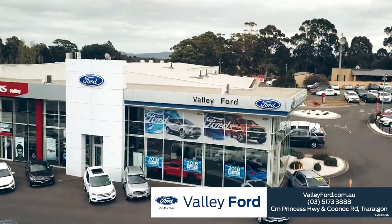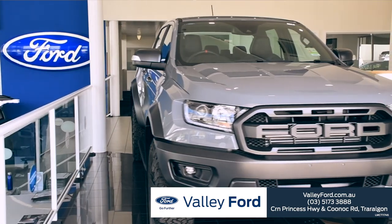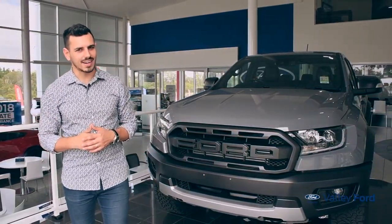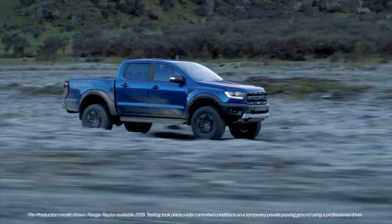Hi there, Nando here at Valley Ford. Today we're getting ready to take a look at a ute that was built for big things — the Ford Ranger Raptor. The first of its kind, the Ranger Raptor is no pretender. It's Australia's first ever factory-built, factory-warranted off-road performance truck.